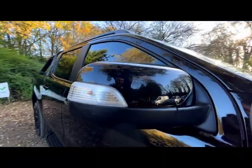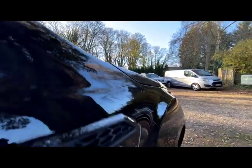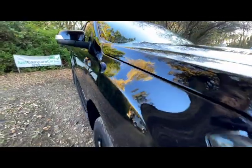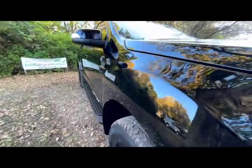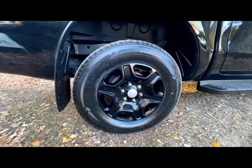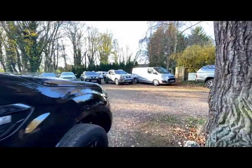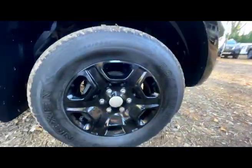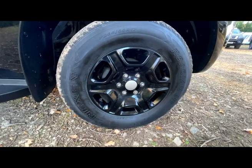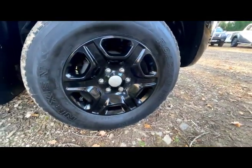The driver's side mirror back is clean with no damage and the mirror is intact. The driver's side rear wheel and tyre is in great condition — it's a Nexen tyre and looks basically like new. The driver's side front wheel also has a Nexen tyre. So there are three Nexens and one odd tyre, which means it's obviously had a puncture at some point, but the wheels are all in great condition.